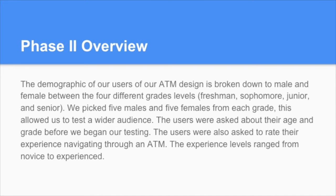Phase 2: the demographic of our users is broken down by male and female across four different grade levels — freshmen, sophomore, junior, and seniors. We picked five males and five females from each grade, which allowed us to test a wider audience. The users were asked about their age and grade before we began testing, and were also asked to rate their experience navigating through an ATM. The experience levels ranged from novice to experienced.